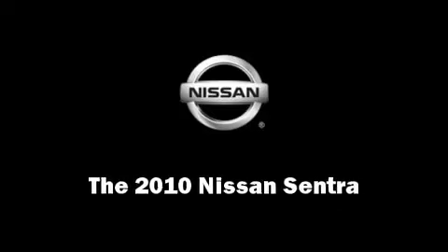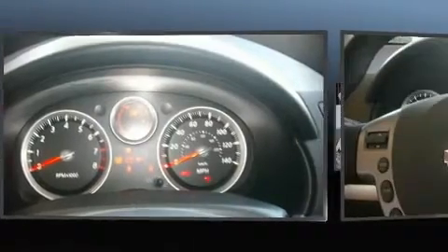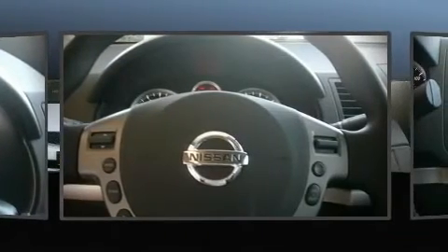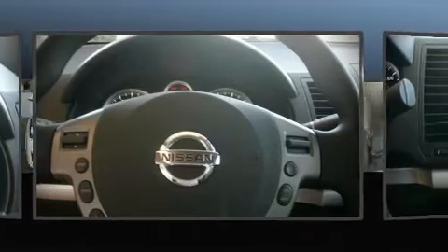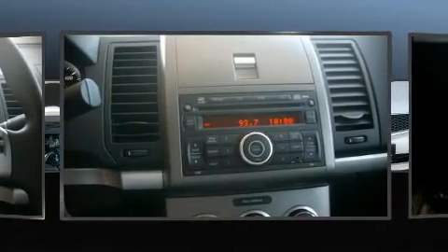The 2010 Nissan Sentra. This four-door, five-passenger sedan will allow you to take command of the road with confidence. With highway fuel economy of 34 miles per gallon, this vehicle won't drain your wallet at the pump.